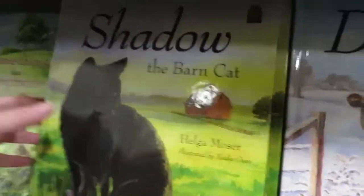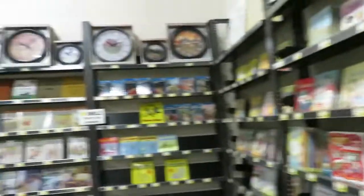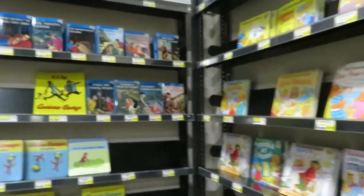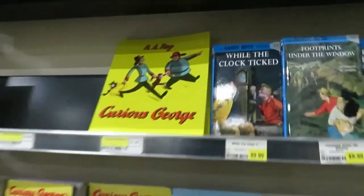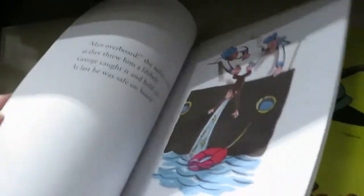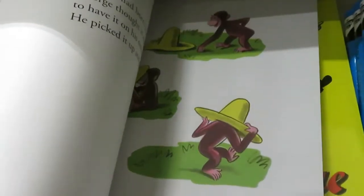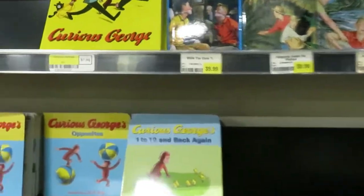Didn't we all know a shadow of the barn cat when we were young? Oh, look — here's Curious George. Probably the original. So pretty! The original Curious George book — this is before the climate change and political activism and indoctrination started appearing in Curious George.